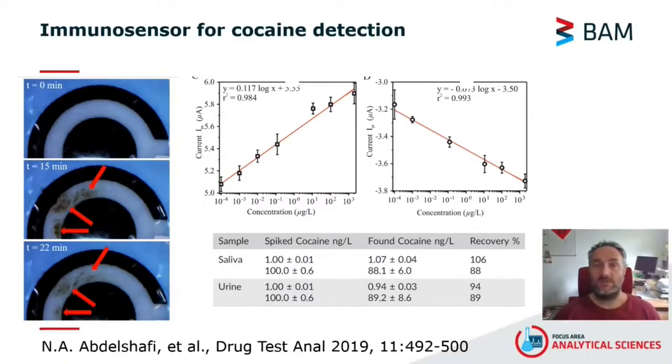When the immunosensor was tested with spiked cocaine in complex matrices, the recovery from the immunosensor showed excellent sensitivity and range, as can be seen in the table below. The figure on the left shows the electrode before the introduction of the magnetic beads with the antibody, then with the captured magnetic beads, and finally after they are partially washed from the electrode. The red arrows point to the immobilization center where the beads are captured. I encourage the interested viewers to have a look at the paper listed below for further details.